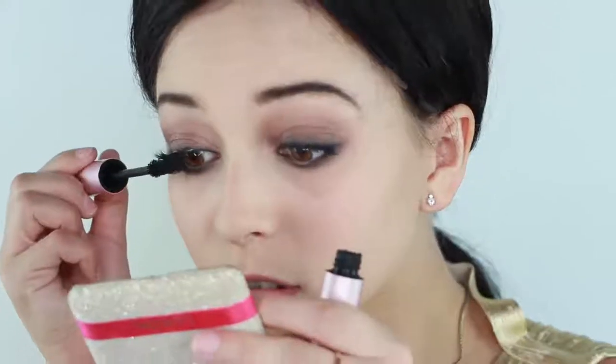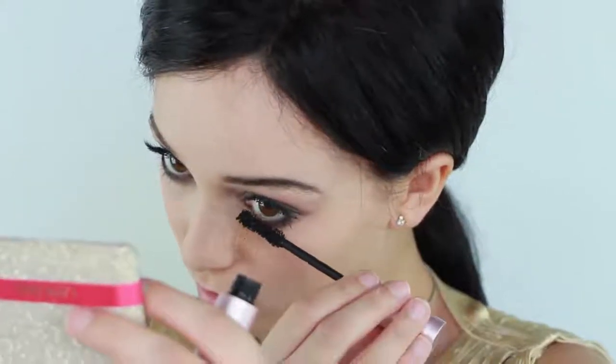Next, apply your lashes. These are the House of Lashes Tinkerbell Collection in Just Wing It. Then apply mascara to the top and much more to the bottom lashes for that cabaret look. Now apply just a little hint of blush and highlight your brow and cheekbones.